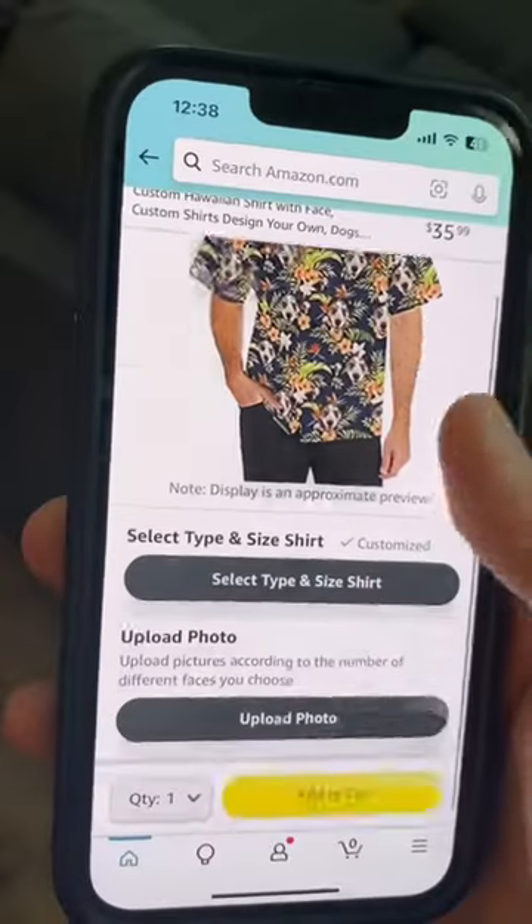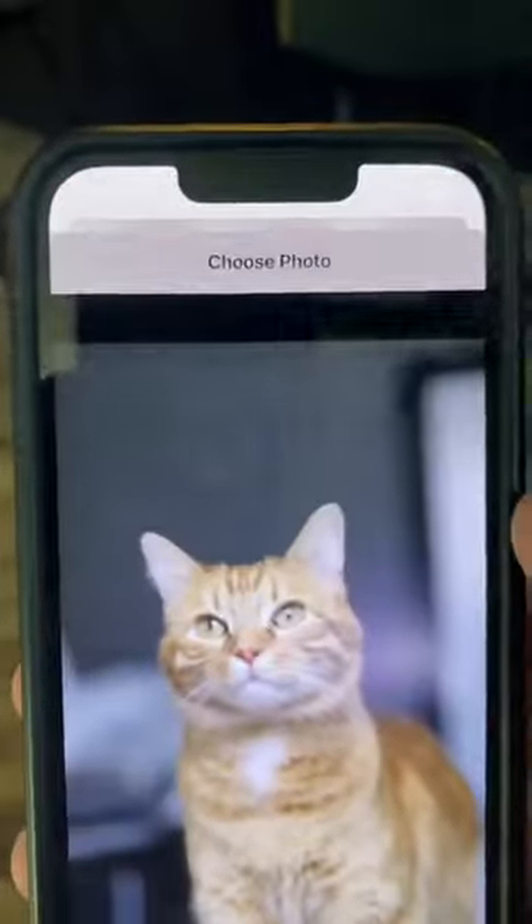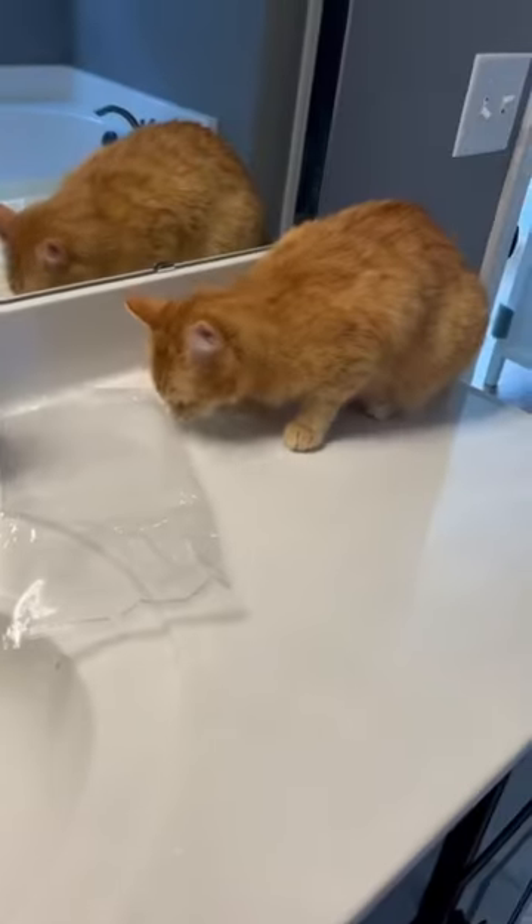This finally came in the mail — it is a Hawaiian shirt that lets you customize your pet's picture on it. I picked a picture of Kurt and ordered it, so we're going to get Kurt's reaction. He hadn't even seen it; he's over there playing with plastic stuff.